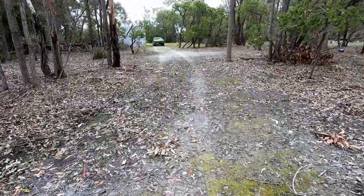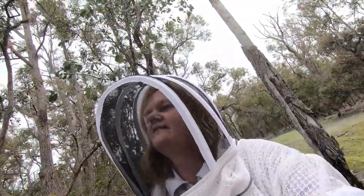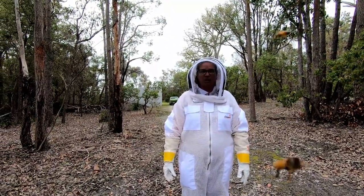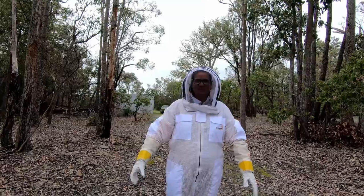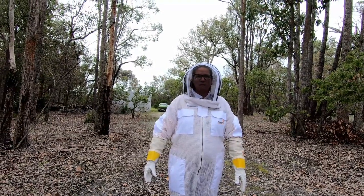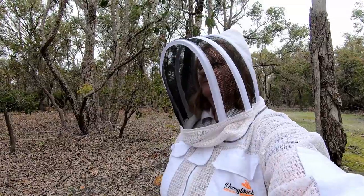I'm trying to pretend that they're not freaking me out, but in actual fact they are. If you just stop for a moment and breathe, you'll notice they're not actually banging into your suit — they're just buzzing around. They're actually more upset with the camera than they are with us. My mobile phone, if that rings, they're most upset. But they're not worried about you — you were an innocent bystander. I'm the one who lifted the lid.